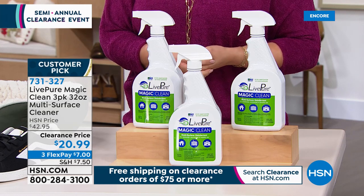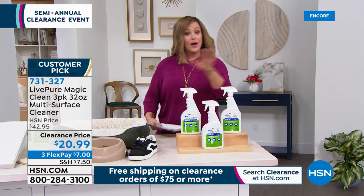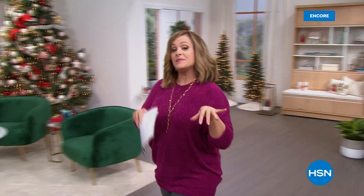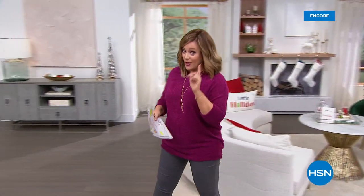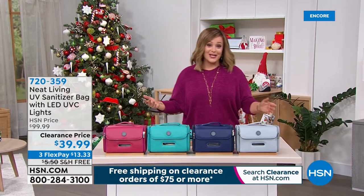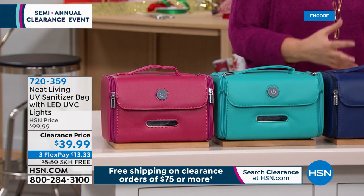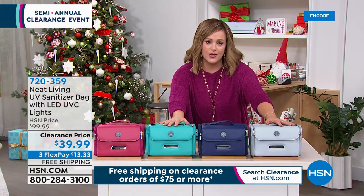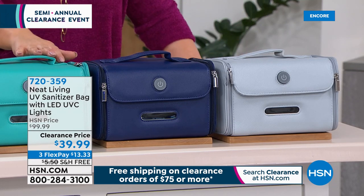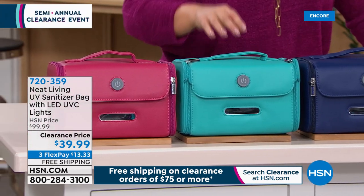Host Leslie uses Magic Clean every night before bed — wiping down stainless steel, glass, marble — and everything is bright and shiny. Not all multi-purpose cleaners handle glass, but this one does. Transitioning to the next product: the Living Sanitizer Bag — a UVC technology sanitizer bag for items like cell phones, keys, credit cards, glasses, airpods, and makeup brushes, using professional-grade UVC (not just UV) light technology.